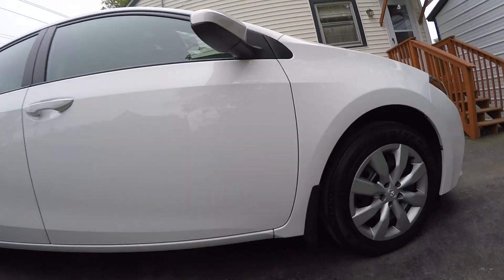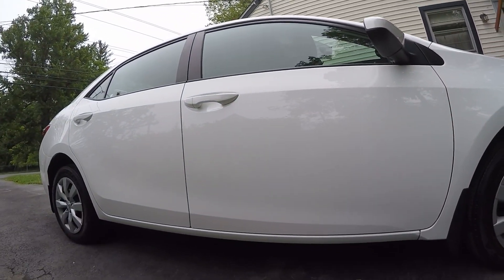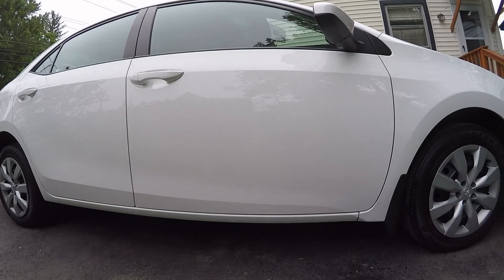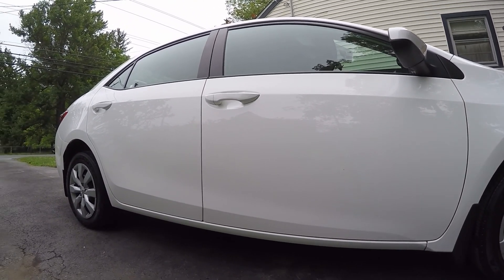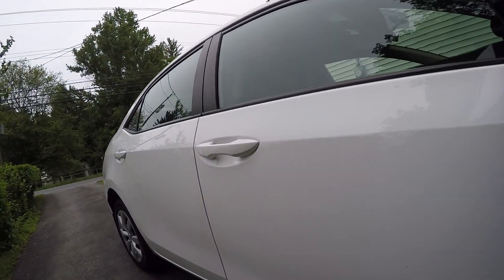We also installed mud flaps on this. I really don't do accessories, but this is a good customer, so they had them and asked if I could put them on. I installed the mud flaps and they were very easy.